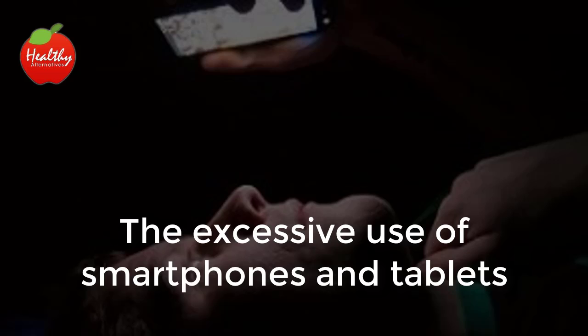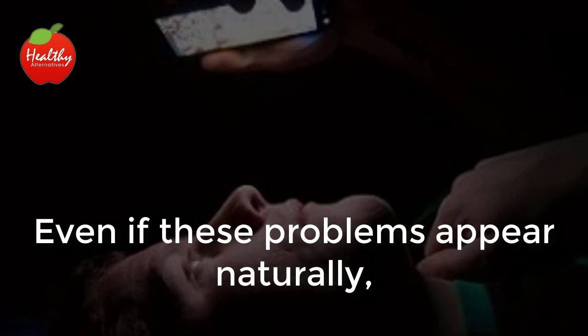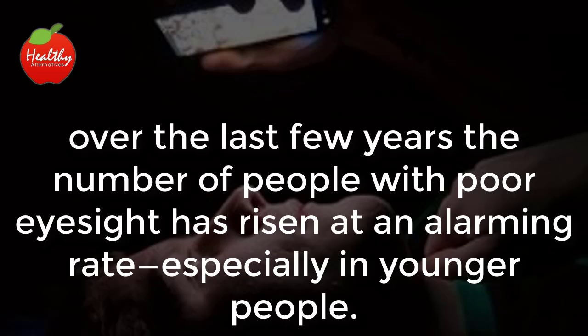The excessive use of smartphones and tablets and continuous exposure to free radicals in the environment are the main reasons for the increase in patients with eyesight problems. Even if these problems appear naturally, over the last few years the number of people with poor eyesight has risen at an alarming rate.